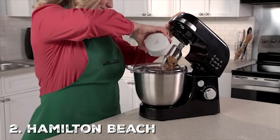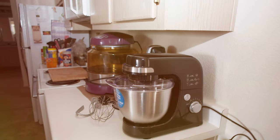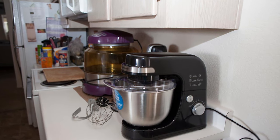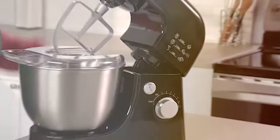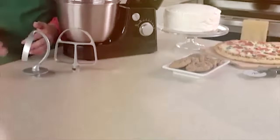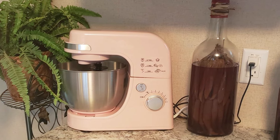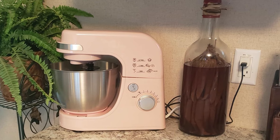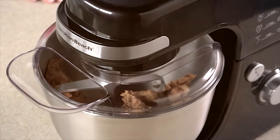Moving on to number 2, the Hamilton Beach Electric Stand Mixer 63,390 — a budget-friendly yet powerful option for all your mixing needs. This mixer proves that you don't have to break the bank to enjoy the benefits of a stand mixer. With a 300-watt motor and a 4-quart stainless steel bowl, it's perfect for making cookie dough, cake batter, and much more. The six-speed settings ensure you can precisely adjust the mixing speed. The tilt-up head design makes adding ingredients easy, and the included dough hook, whisk, and flat beater provide versatility. Plus, it's effortless to clean, thanks to its removable parts.